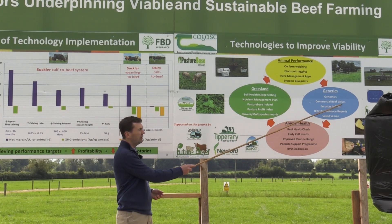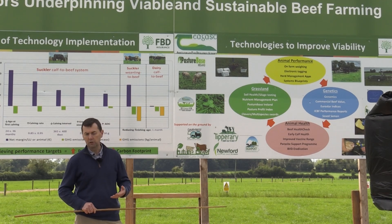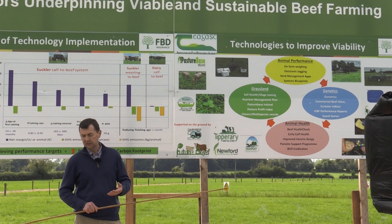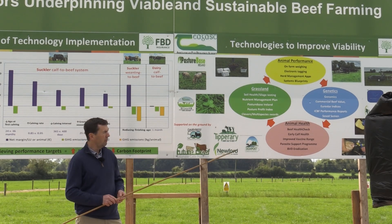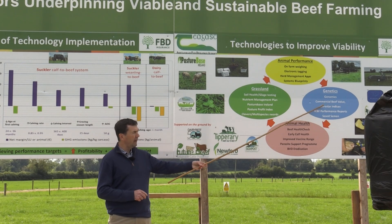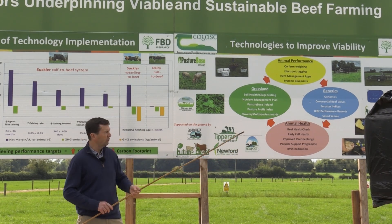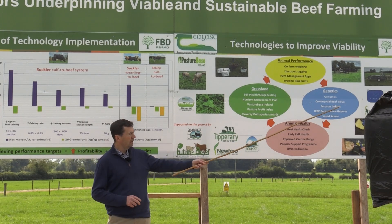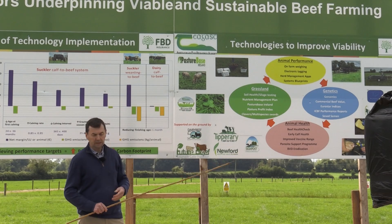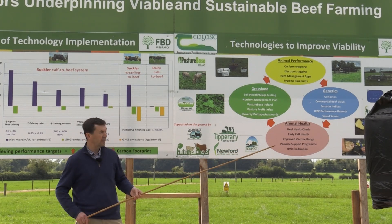One of the big game changers in recent years is the commercial beef value, where we're looking at the beef traits of the animal to assess what the beef merit of that animal is going forward. This is particularly important in the dairy calf to beef system, where when you're buying a calf at three weeks of age you don't know what the dam or the bull brings into it — it gives you an idea of the genetic beefing potential of that animal. You'll see a live demonstration with ICBF talking about that throughout the stand.